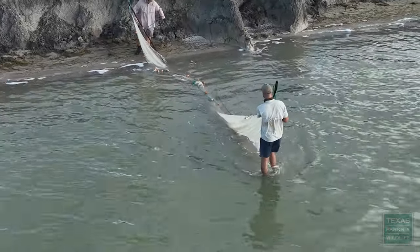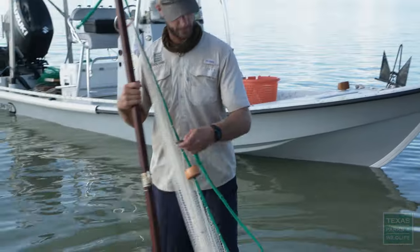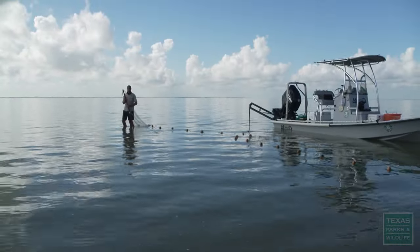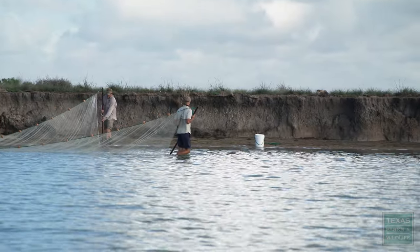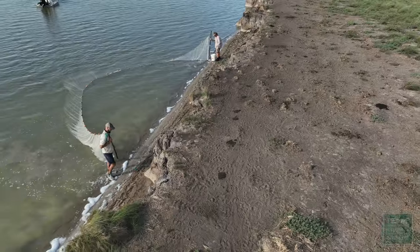We've stretched the bag seine out 50 feet. We want to make sure we're doing it the exact same way so that all the data is comparable through time. The bag seine helps us get data on juvenile fishes and some baitfish species.